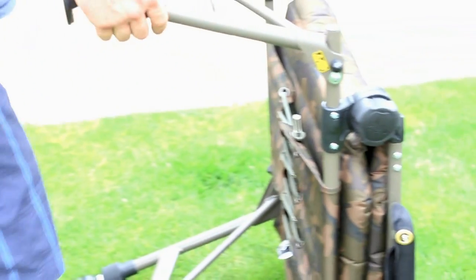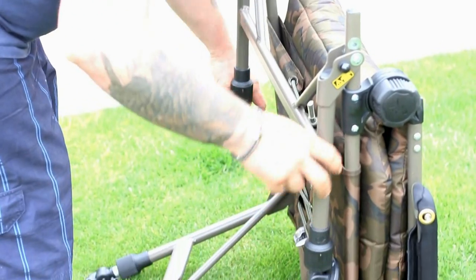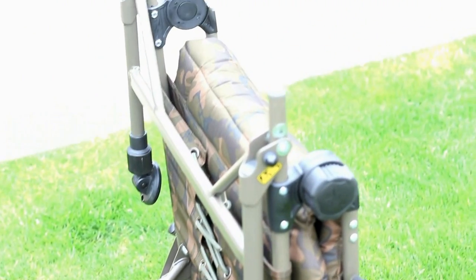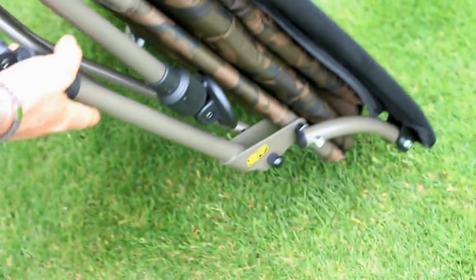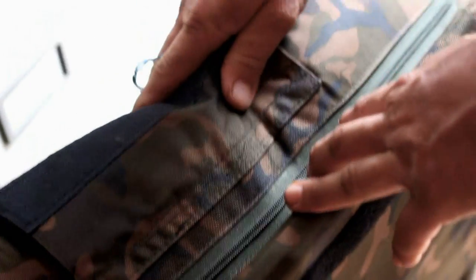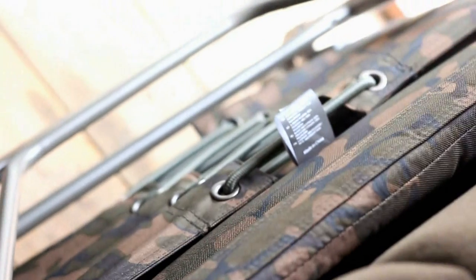The FX recliner packs down nice and flat, although due to the size of the chair packed down it is quite wide. This item weighs in at just over 10kg, which is slightly heavier than a Nash Indulgence Big Daddy and twice as heavy as a Tracker Level Light compact chair. Price-wise, this chair retails at a similar figure as a Nash Indulgence Big Daddy, whilst the Tracker Level Light retails cheaper at around the £80 mark. The Fox FX recliner does have a few features that are unique from the competition, and its weight also signifies its robustness, especially when dealing with larger anglers.